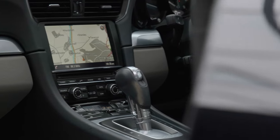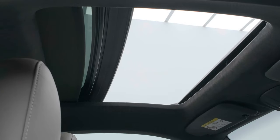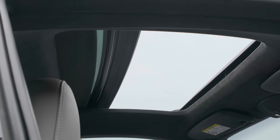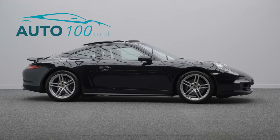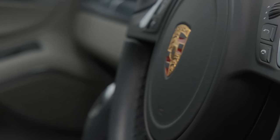This highly desirable driver's car also benefits from electric tilt and slide glass sunroof, Porsche active suspension management, satellite navigation, multifunction steering wheel, and heated seats.